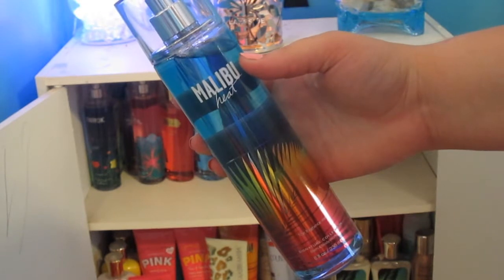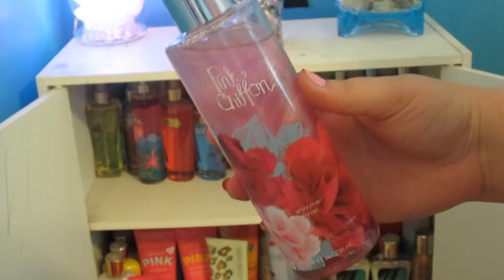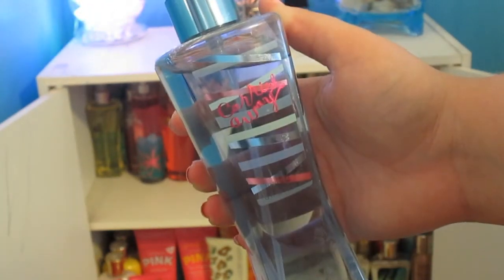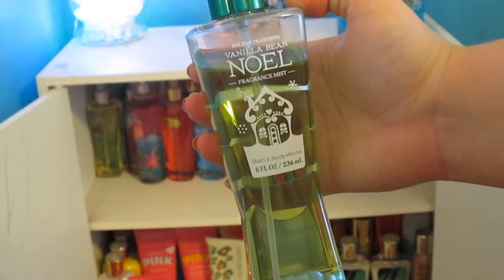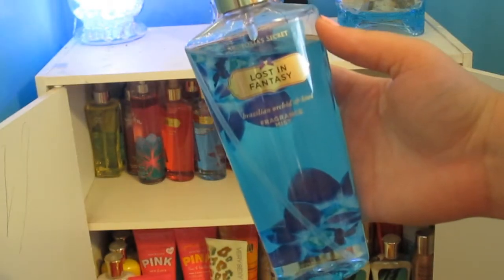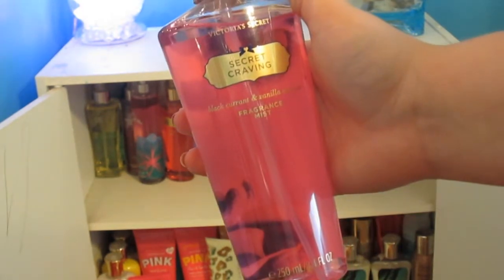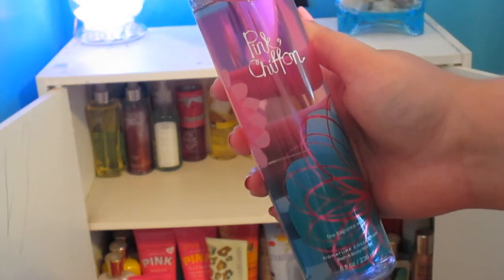This one is Malibu Heat from Bath & Body Works, Country Chic, Pink Chiffon — and this is a Shimmering Body Mist. This is the Coconut one from the Summer Vanillas Collection, Carried Away, Warm Vanilla, Sugar, Aruba Coconut, Vanilla Bean Noel — which I am in love with — Lost in Fantasy from Victoria's Secret, Pure Seduction, Endless Love, Secret Craving, Wild Scarlet, Love Spell, and another Pink Chiffon from Bath & Body Works.